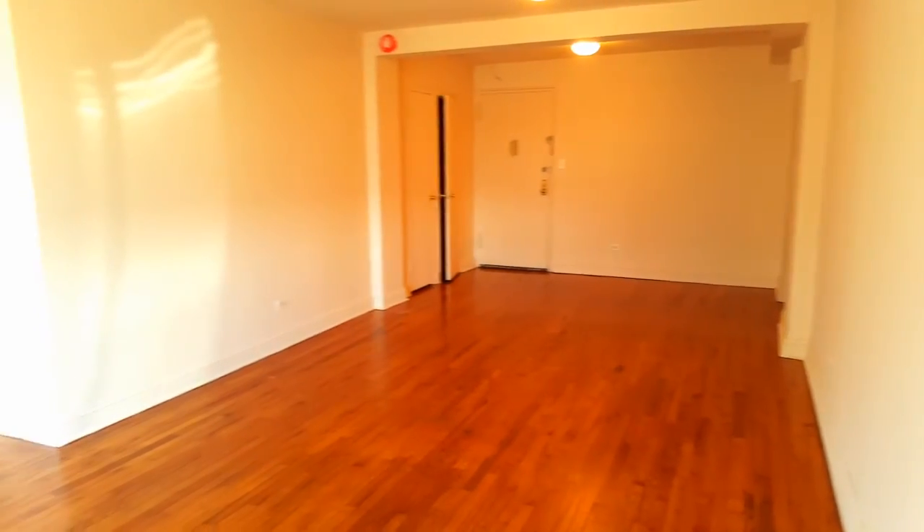The apartment is at a very good price — it can go very quickly. If you want to view it, call me or text me so we can schedule a viewing. Thanks for watching the video. Have a wonderful day.